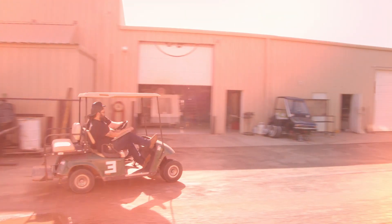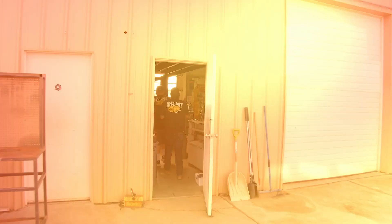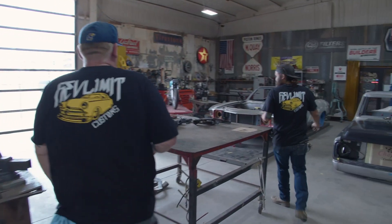My name is Kyle Harder and we're here at RevLimit Customs. RevLimit is a hot rod shop. We build custom vehicles, usually muscle cars and hot rods, but we can work on anything. We've got four different areas: sheet metal, where the majority of the fab is done, mechanics, and then we also have auto body and paint.